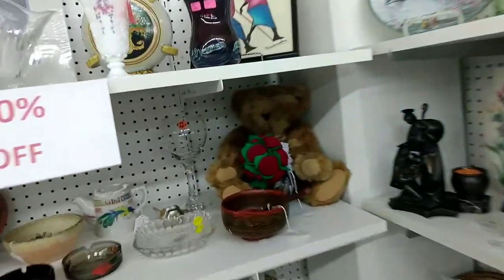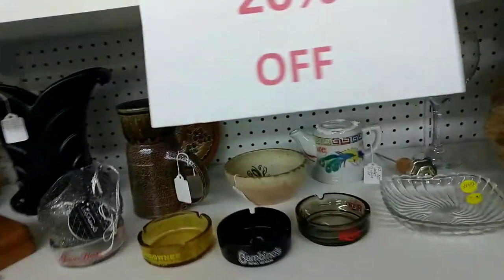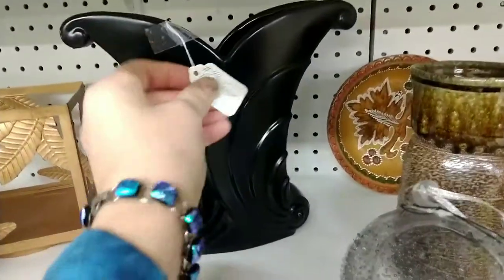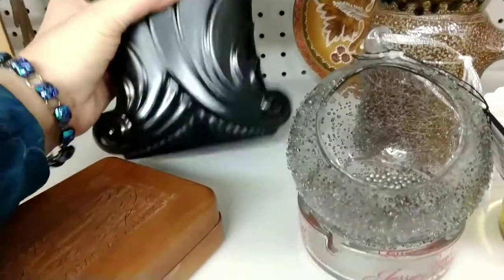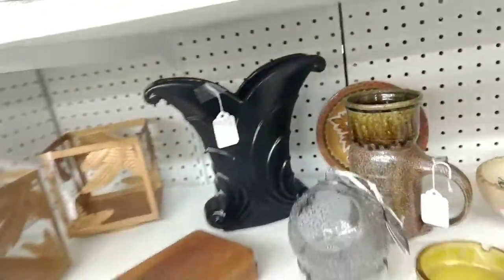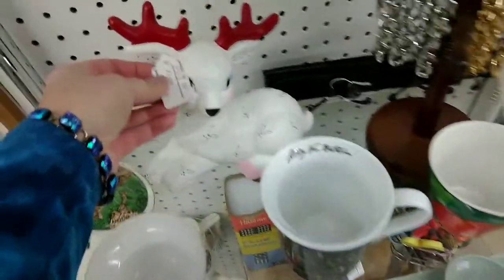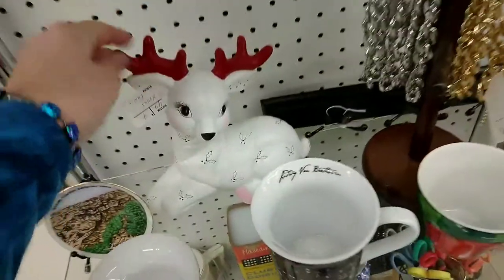Wood carved dragon at $85 — this booth was 20% off, so there were a lot of spaces that had sales. A beautiful Art Nouveau vase, mid-century — I don't think it was marked. Oh, here's a Kimball deer! I've sold these but I've never seen one in white — usually I see them brown or red.